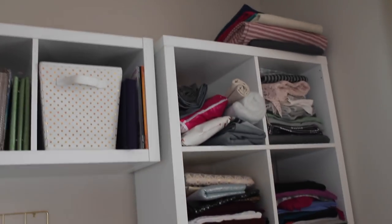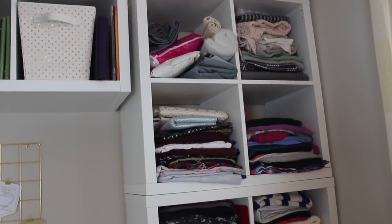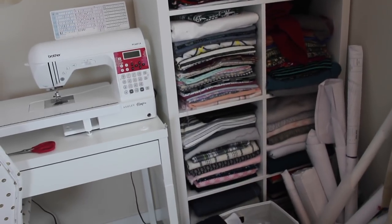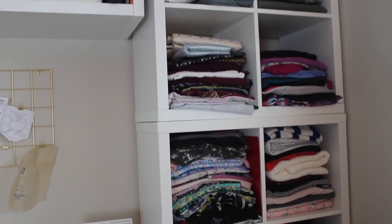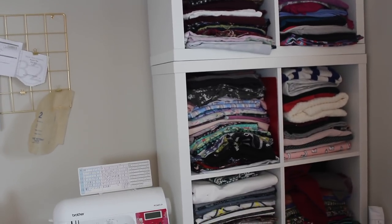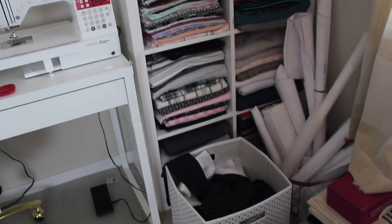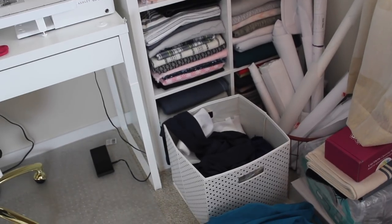This is all my fabric, other than what was in the closet, and it is fairly organized. Although it doesn't look great, I can easily find what I'm looking for here. It's organized by knits on the right and wovens on the left, and then by weight — lightweight at the top, mid-weight as we go down, and at the very bottom coatings, wools, sweater knits, and stuff like that.